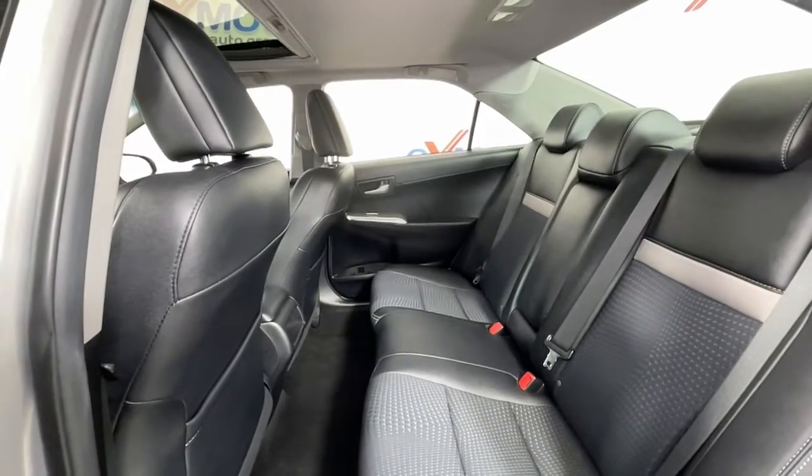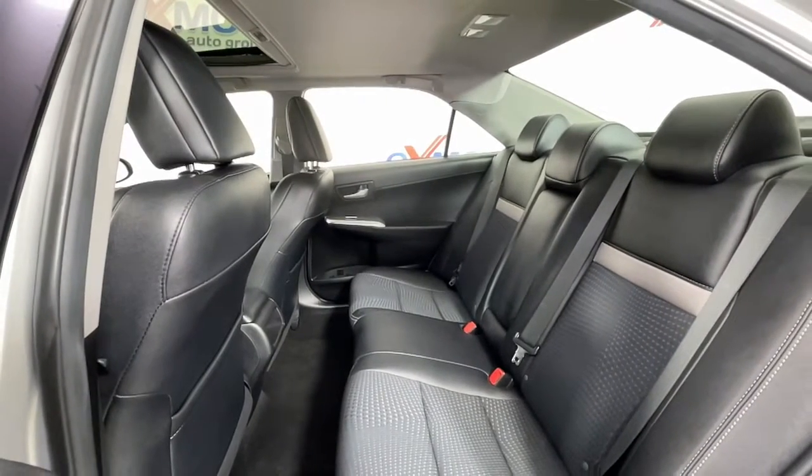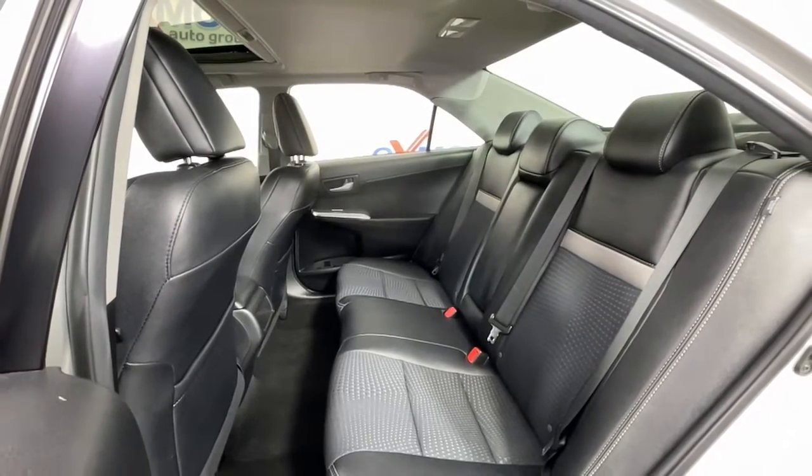Feel what it's like to drive an overachiever. Our friendly, professional team will put you in the driver's seat of this sporty Camry today.